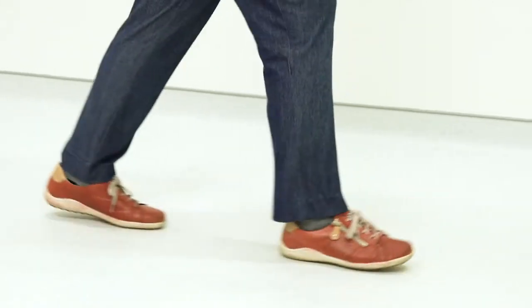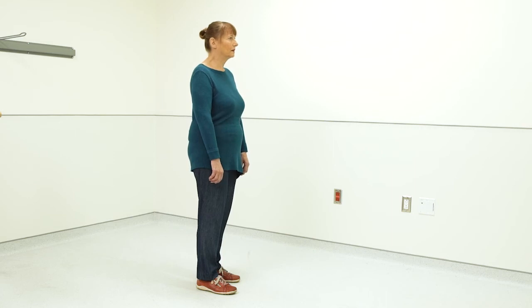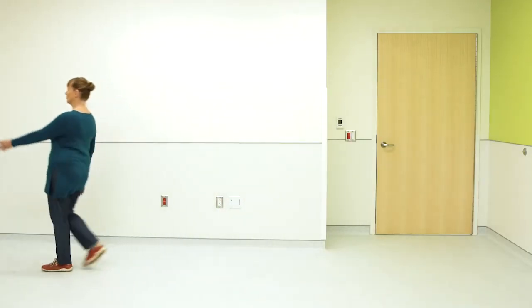Frequently remind yourself about big steps, heel to floor, and look at the horizon. Say out loud: left, right. Or count out loud: one, two.